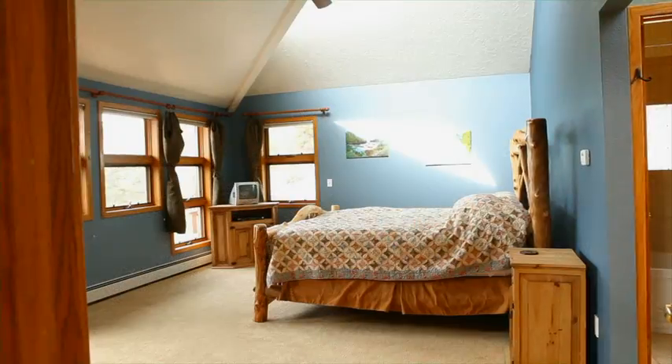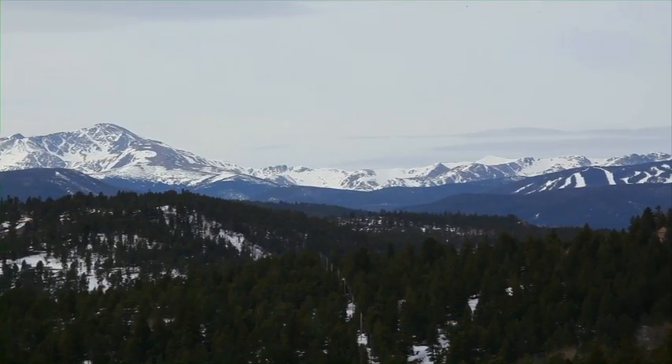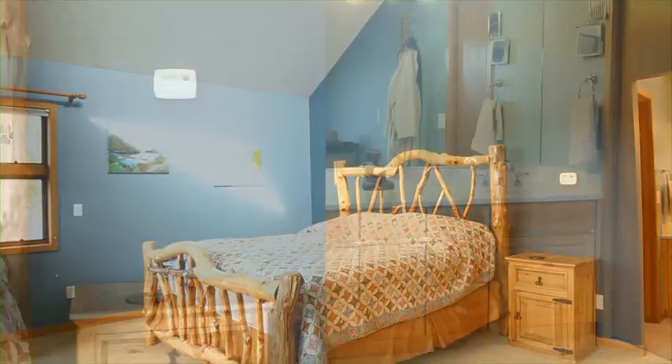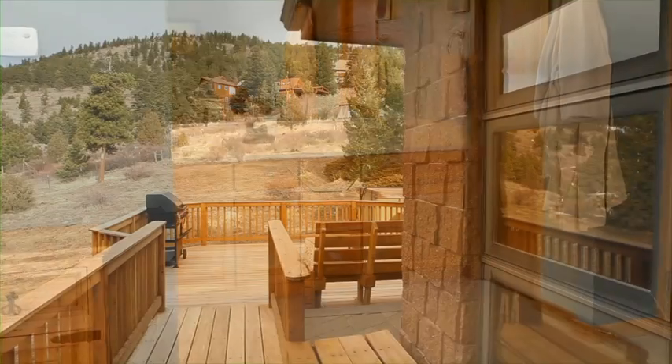The large, private master bedroom is upstairs and features gorgeous views to wake up to every morning, vaulted ceilings, and a well-appointed bathroom with a double vanity and jetted tub. It opens onto the deck.